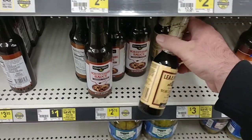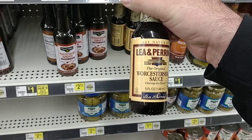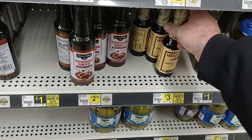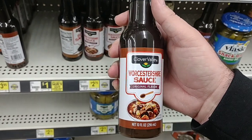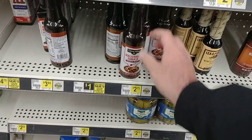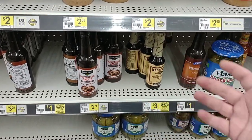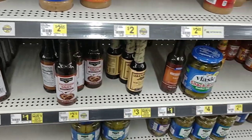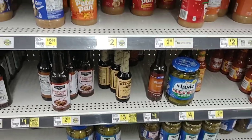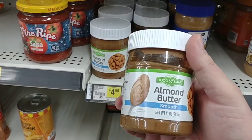A little bit of a bigger one here — this one's 10 ounces for the Clover Valley. What are some of your favorite Clover Valley products? Let us know down below — it really helps us determine whether we would buy it or not. We take a lot of your opinions seriously when we go shopping. Next to the peanut butter here, they do have some of this almond butter — Good Smart almond butter.